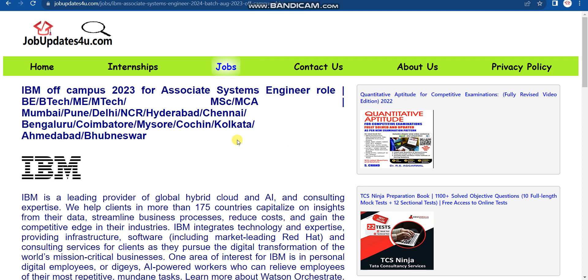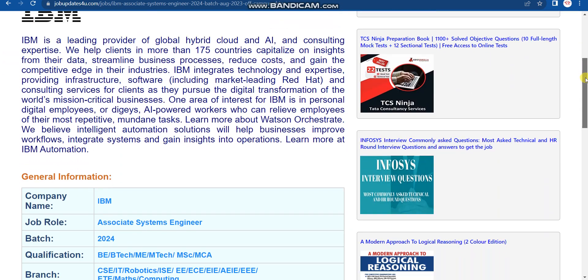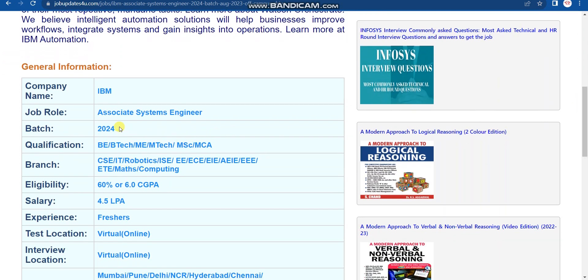Once you click on the apply link in the description box of this video, it will redirect you to jobupdates4u.com where you can read all the details. The job role will be Associate Systems Engineer and your passout year should be 2024.